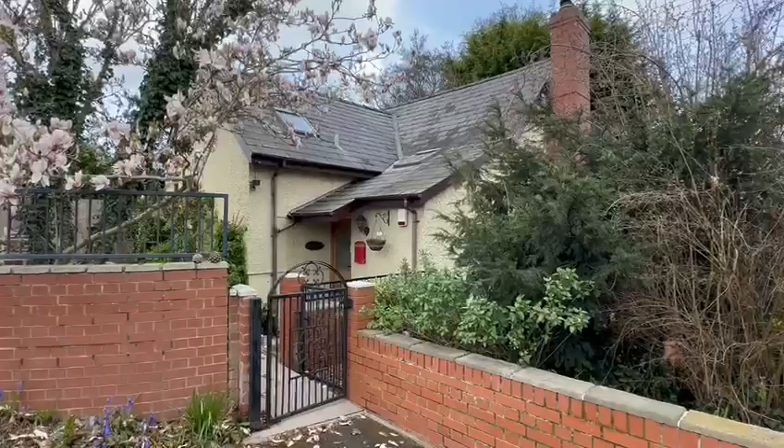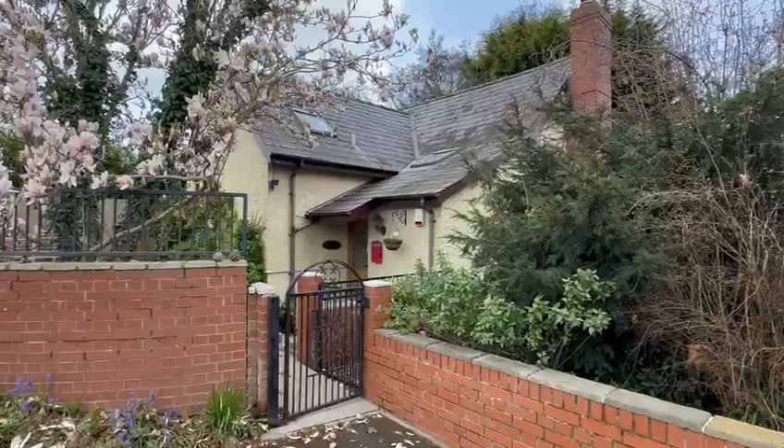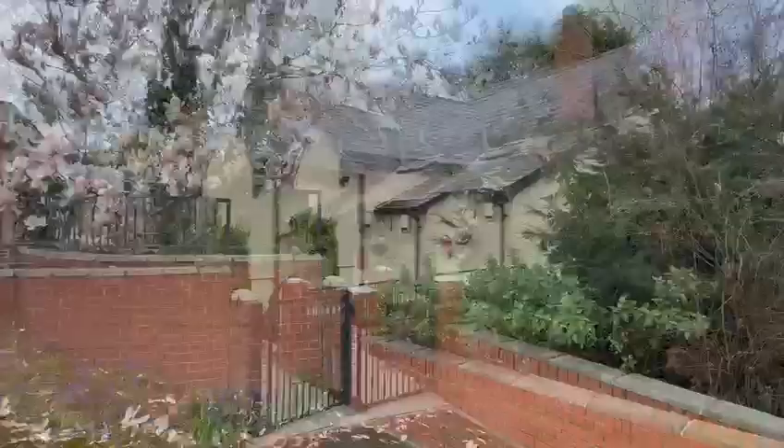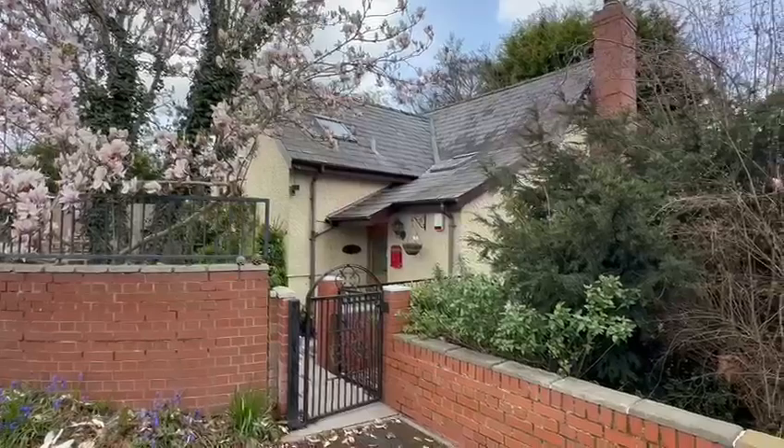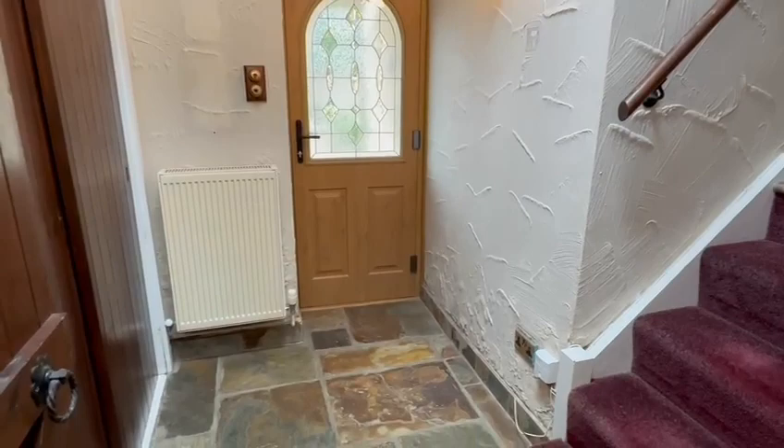Hello, it's Martin from Flint & Cut the Estate Agents. I'm here today for the video tour of Pansone Cottage, number 191 Holmacy Road. This is a charming two-bedroom detached cottage, deceptively spacious on the southern outskirts of the city. As you can see to the front, you've got the driveway leading to the garage there, and this is available with no onward chain. We'll go inside and take a look around.